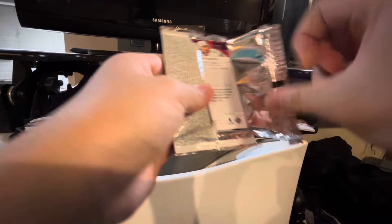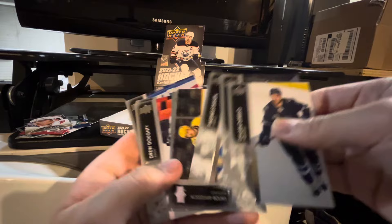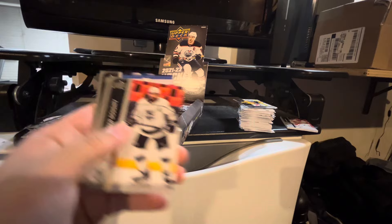Pack opened normally. Dylan LaMelo, Nuka Heesher, Rasmus Dahlin. That's solid. Victor Arvidsson. We got the Young Guns checklist of Cole Caulfield and Trevor Zerus. I'll certainly take that, at least I don't have the Young Guns. Drew Dowdy, Martin Jones, and Tanner Pearson.